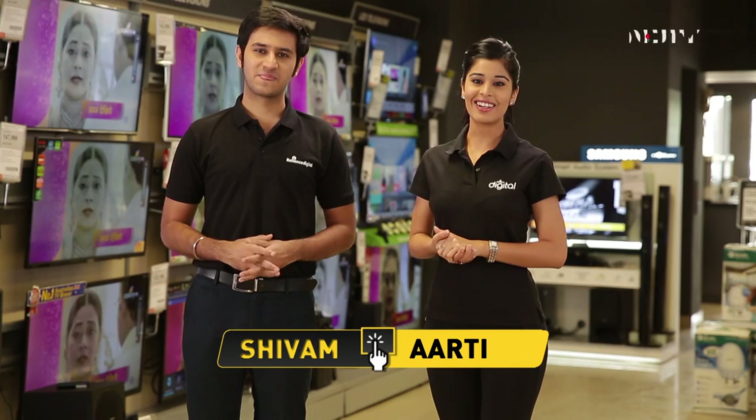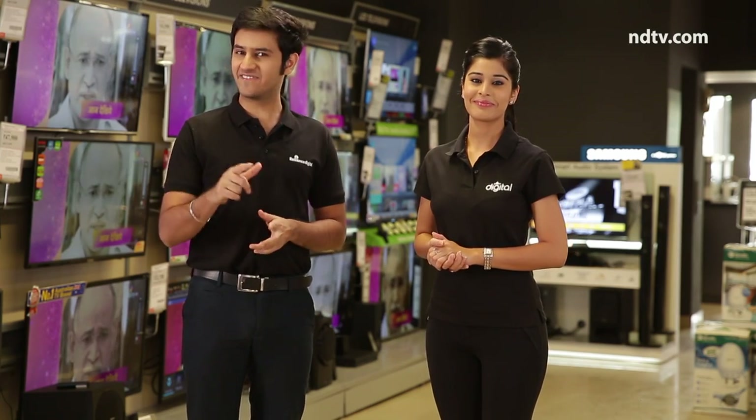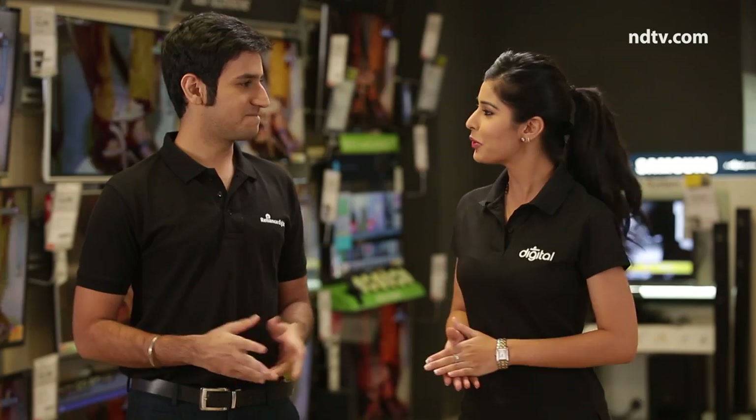Hi, this is Shiva and this is RC, and this is Go Digital. We're back to address your everyday technical issues, offer you tips and tricks, answer all your queries, and update you about the latest in the tech world. So let's see who needs our help today.